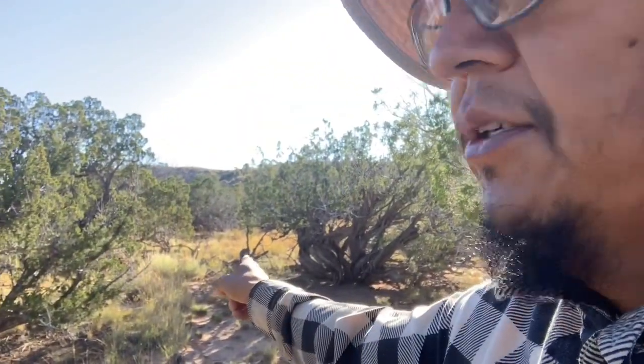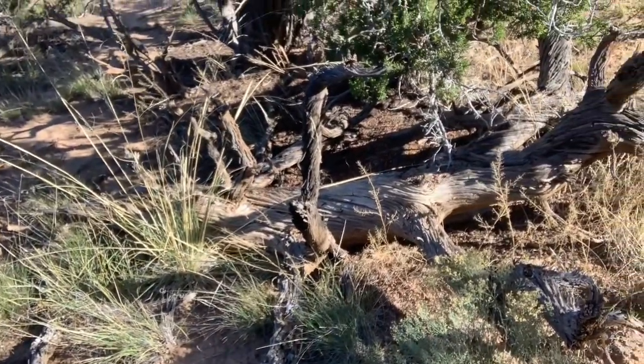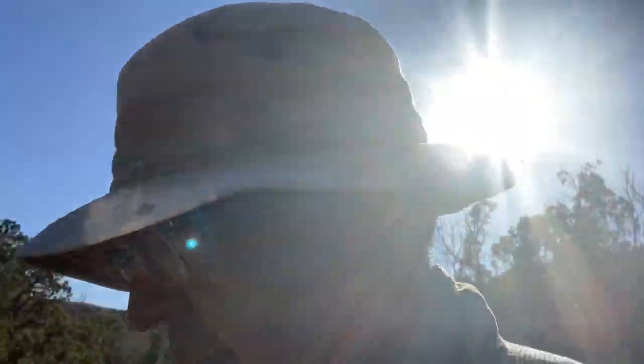We got one nice one over here — looks like it was a root that was upturned — and another nice one right here. These are nice, very well seasoned. I know a lot of people don't really like to take this type of firewood. But I'm clearing this area slowly but surely.